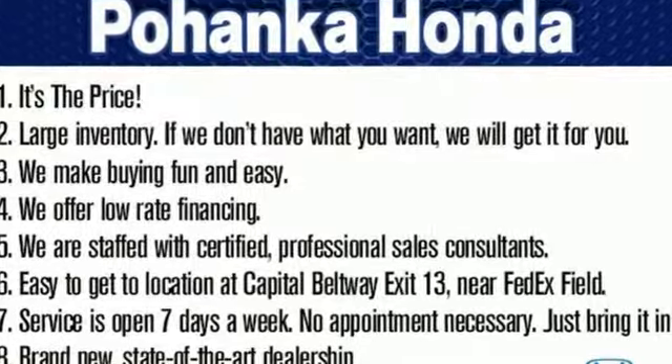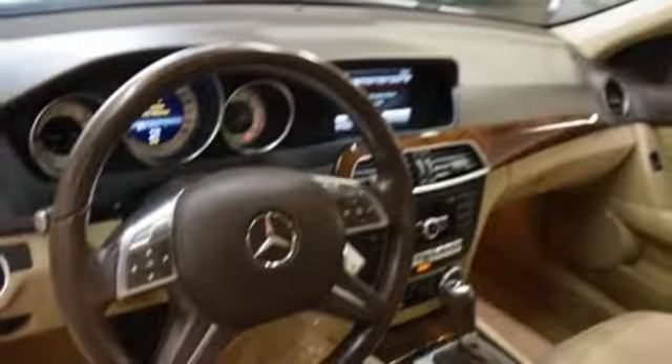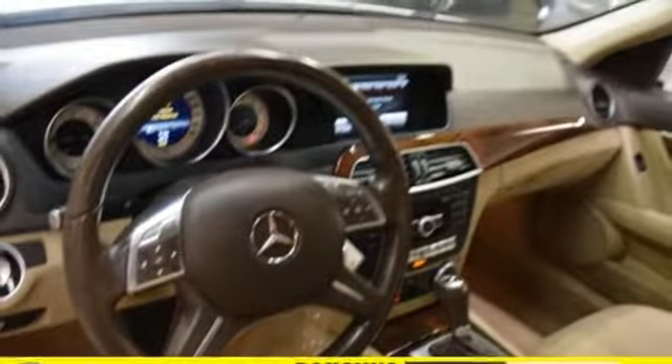Edmunds.com calls this Mercedes C-Class Coupe a solid contender with strong and smooth engines, terrific handling, and superb fit and finish. High style, high performance — Mercedes-Benz.